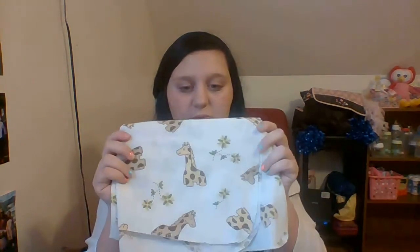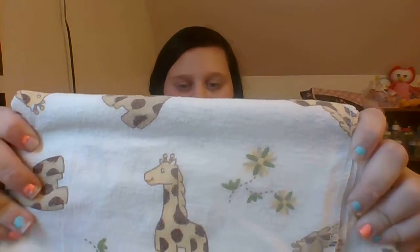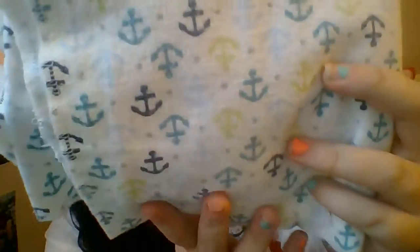So first blanket I have is this one — it's a very, very thin receiving blanket and it has drafts and leaves on it, it's a normal size. I'm not gonna open it up. This one is so cute, it has little anchors on it. I bought it used so the color looks a little faded, but it's still very cute.